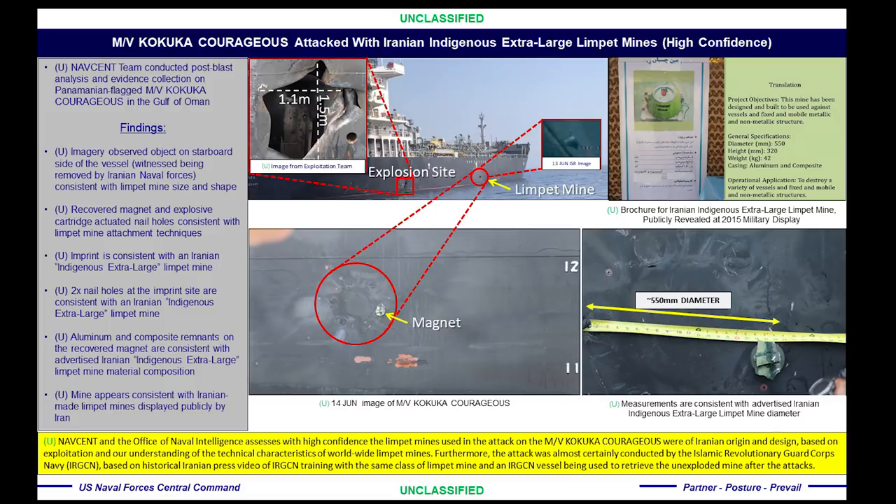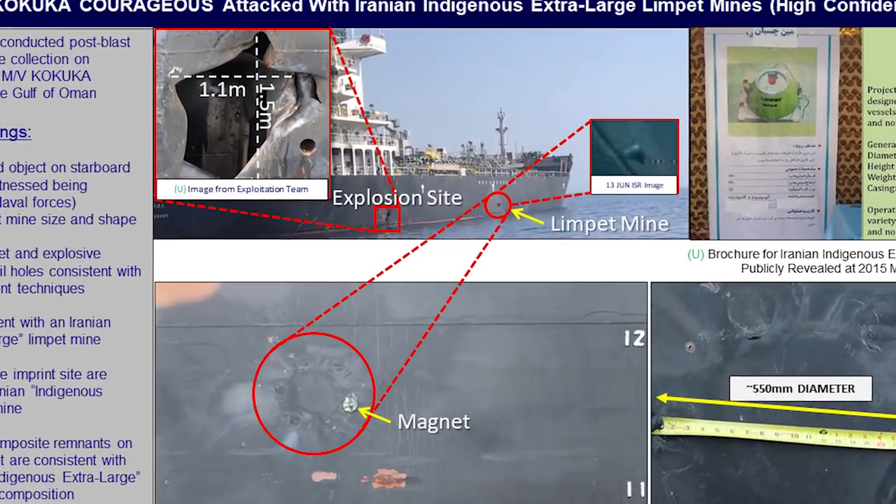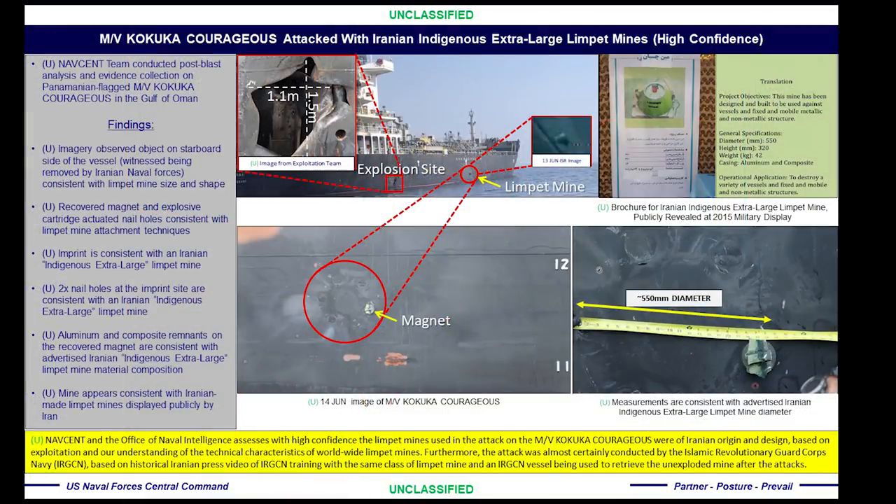At that imprint site were multiple nail holes and a magnet that remained. As you can see on the first slide, the blast hole is consistent with an explosive charge detonating on the skin of the ship. The small circular hole on the bottom right is part of the ship and not a result of the damage.